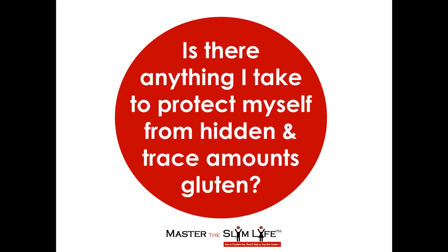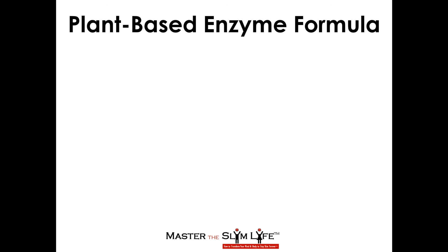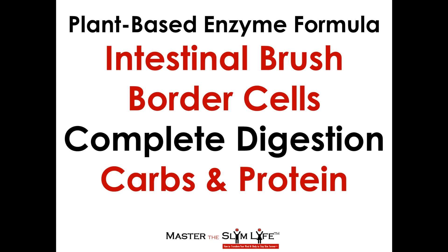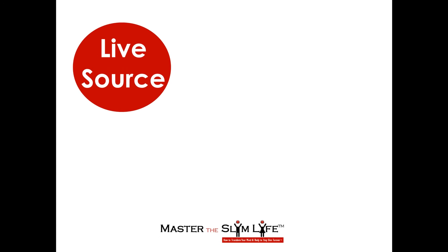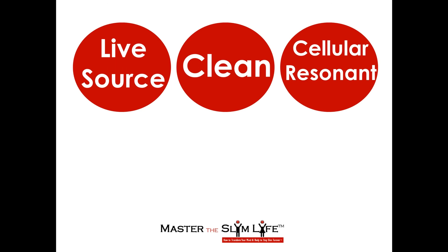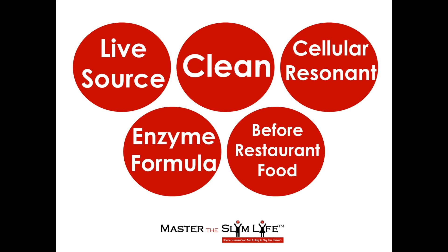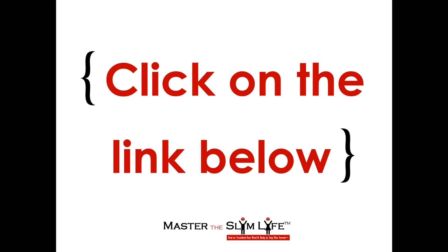I take an extraordinary plant-based enzyme formula that supports the intestinal brush border cells to promote even more complete digestion of carbs and protein-like gluten. It's a live-source, clean, cellular-resonant enzyme formula that I love to take before I eat at a restaurant as additional assurance in case I consume hidden gluten. If you want to learn more about this amazing enzyme formula, click on the link below the video.